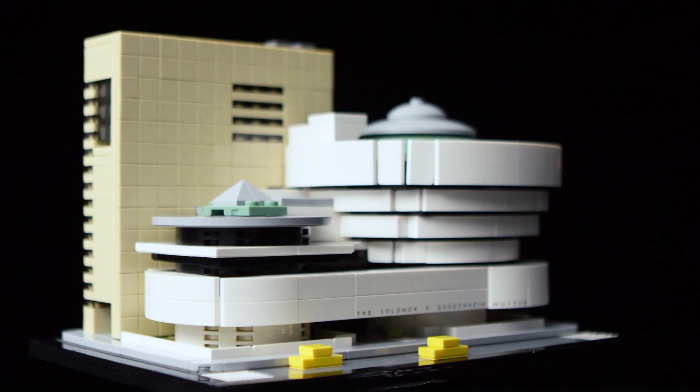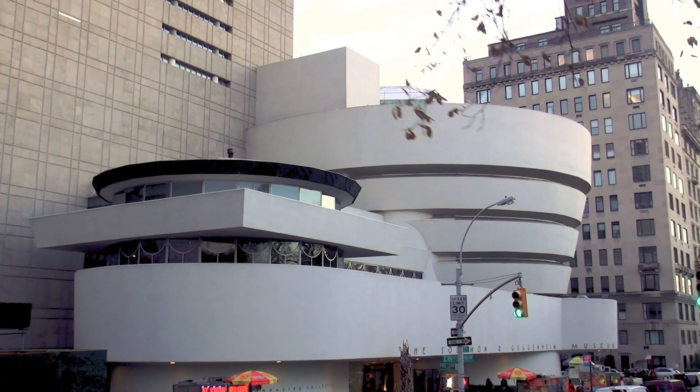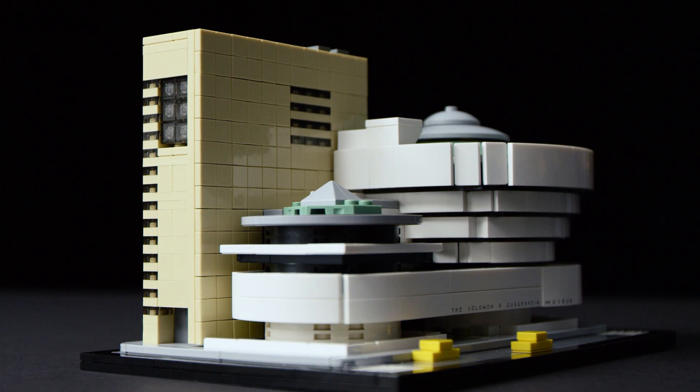Our latest model is the Guggenheim Museum in New York City, an architectural and cultural icon designed by Frank Lloyd Wright. The distinctive cylindrical building is the most organic model in the LEGO architecture portfolio to date. It captures the building's flowing curves as well as the rigid geometry of the tower, a highly praised architectural expansion designed later on by Gwathmey Siegel and associate architects.